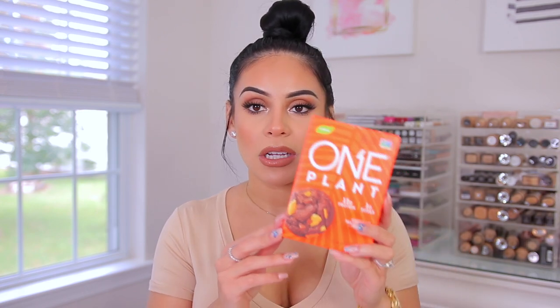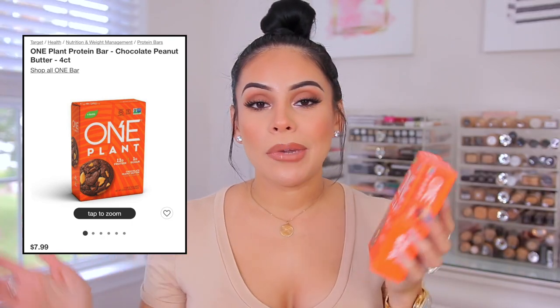These protein bars — I discovered these about two or three weeks ago and I really like them whenever I'm craving something sweet. These are the One plant protein bars, the chocolate peanut butter ones. I'm not a big peanut butter lover, I love chocolate, so I was a little turned off at first. But I just wanted to try them because they looked really good. They also have a banana nut bread variety. This one tastes like a Snickers — you cannot tell it's a protein bar. There's 12 grams of protein and only one gram of sugar, which is actually so crazy.